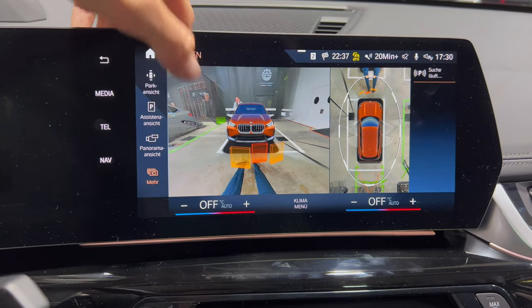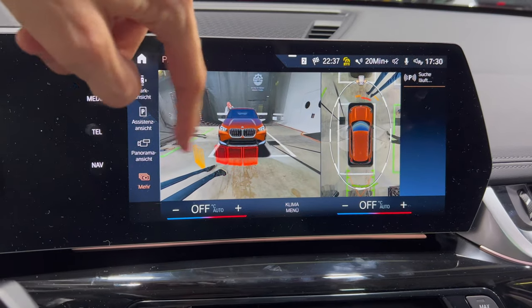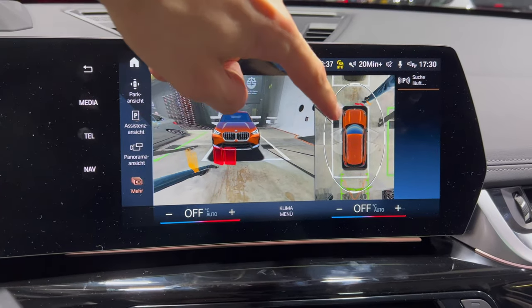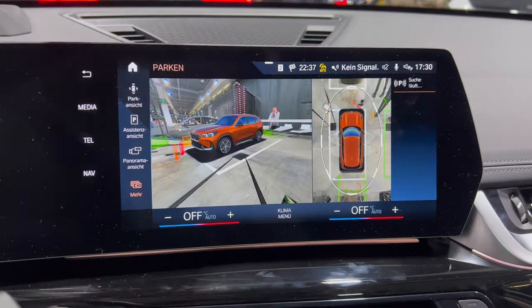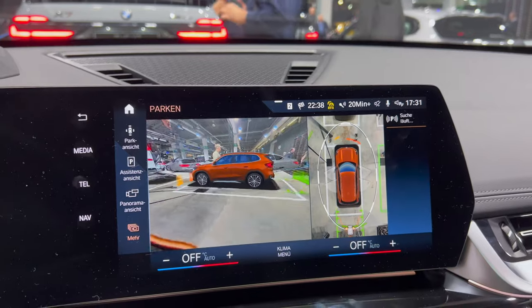There's a 3D view as well, and you can move the cameras. The avatar looks really cool — really good system.